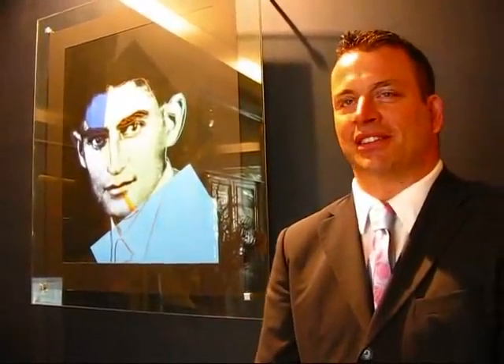There exist only four paintings like that in the world, and it was made in 1980 — an original by Andy Warhol. They acquired it at a Sotheby's auction in London.